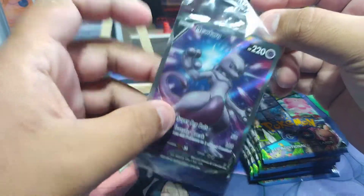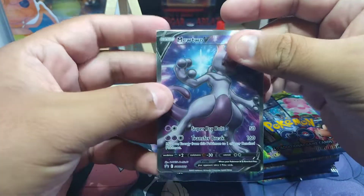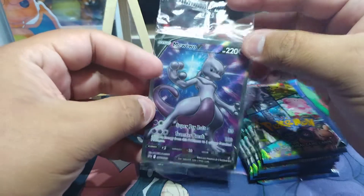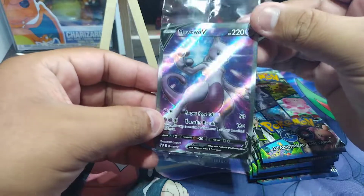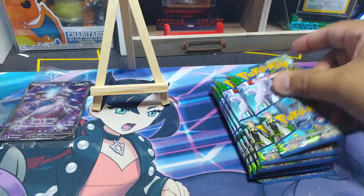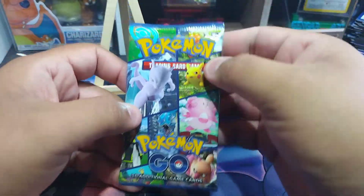I'll do a random roll — not live, but I'll do it on a live roll — and I'll put the winner on the next video, which is next Tuesday, and I'll ship it out to you. Alright, well good luck with that. Now we're going to go ahead and open up some Pokémon GO packs.